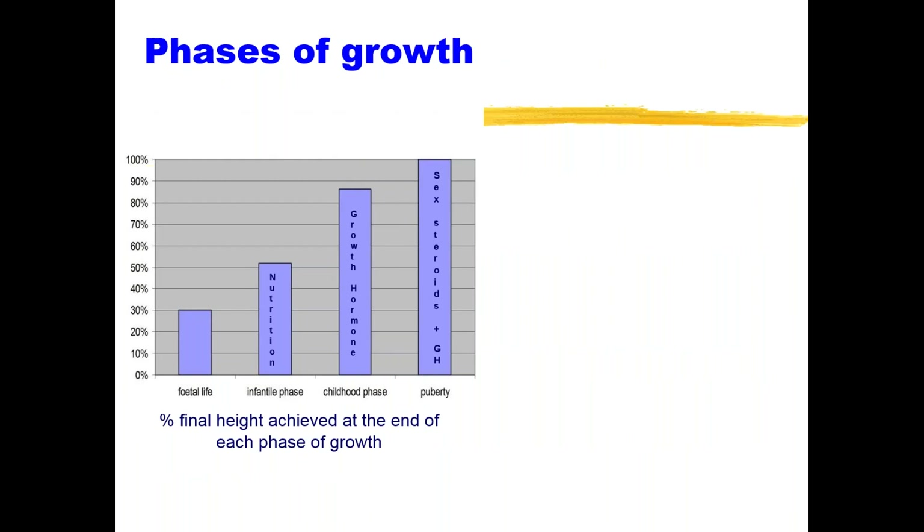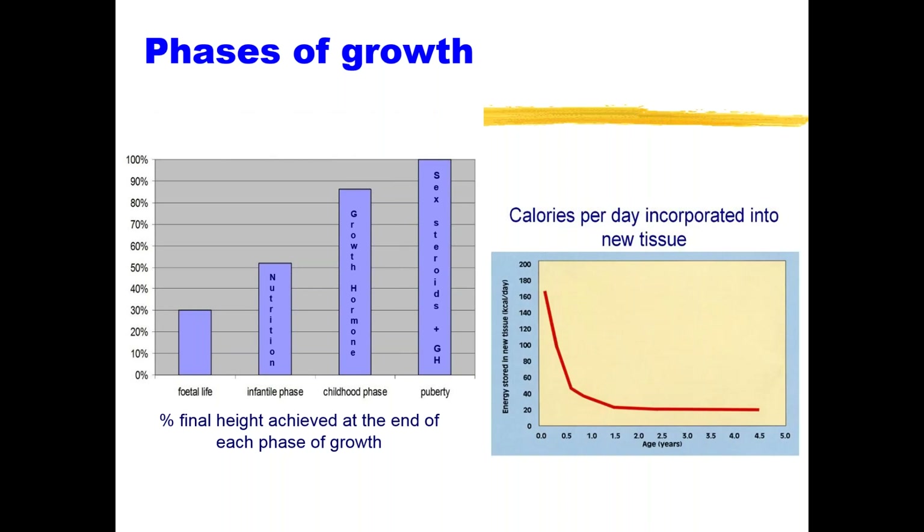There are phases of growth: early growth in fetal life, the infantile phase which is almost entirely dependent on nutrition, the childhood phase which depends on growth hormone, and then the pubertal phase which depends on sex steroids as well as growth hormone. Through these different stages, the calorie incorporated into tissues is the highest in those first few months of life.